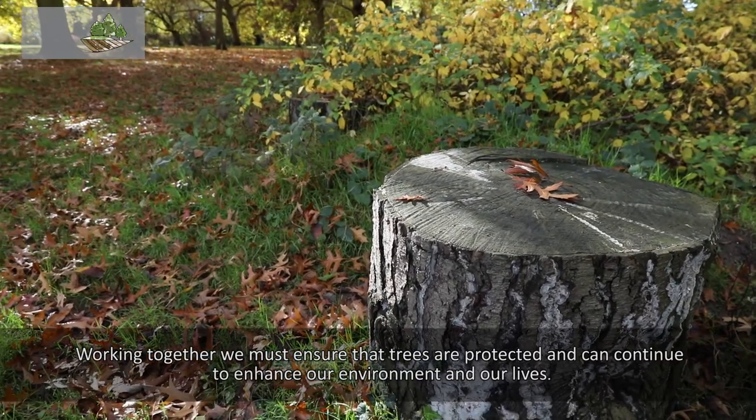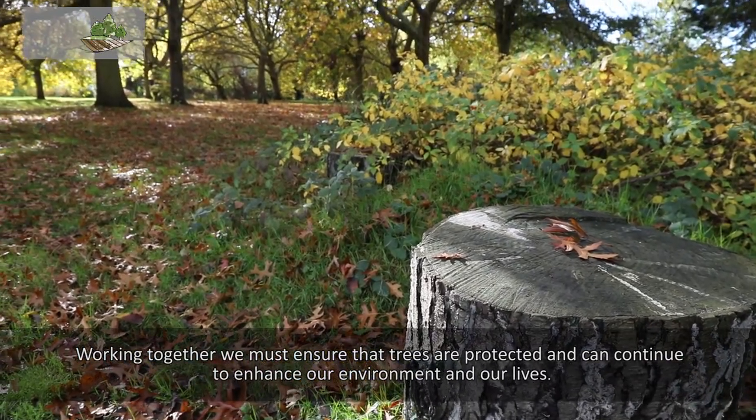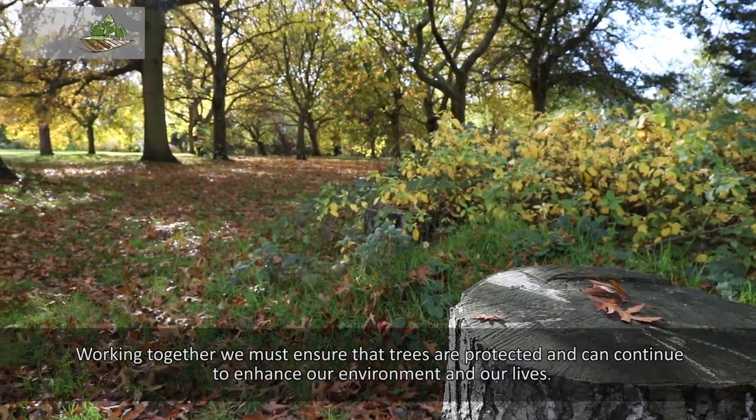Working together, we must ensure that trees are protected and continue to enhance our environment and our lives.